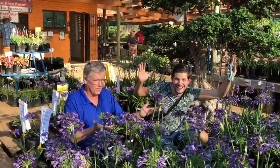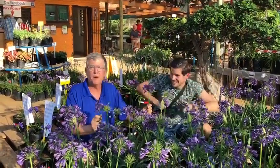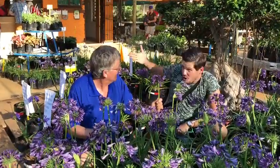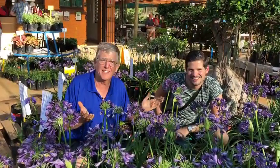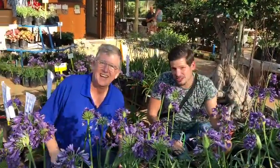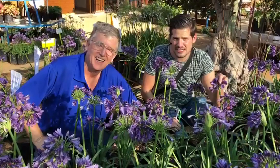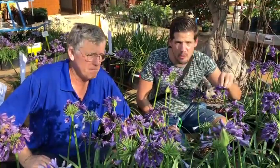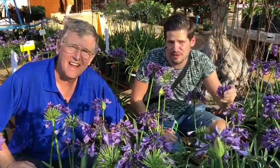Plant lovers, look what popped up — Popping Purple! This is the new Agapanthus from De Wet Plant Breeders, presented by Plantipp and Concept Plants. Growers and plant lovers, this is the brand new Popping Purple Agapanthus and we will launch this in 2020 at the Chelsea Flower Show.